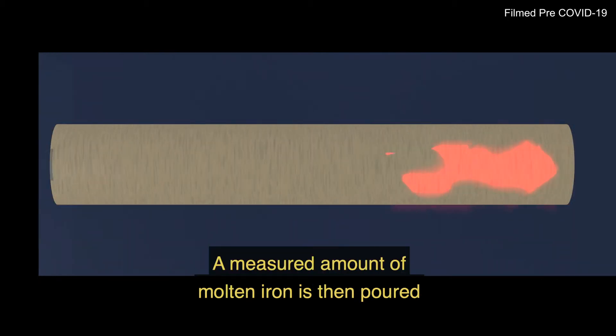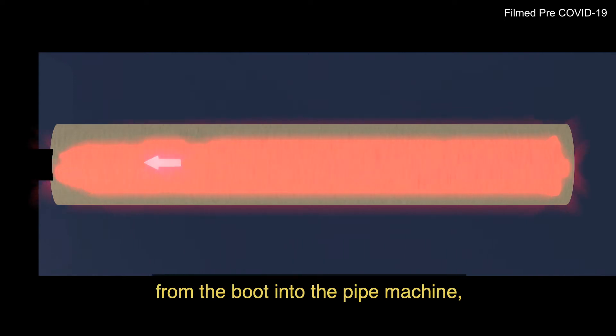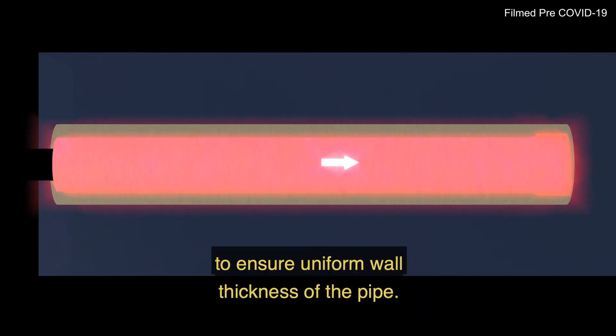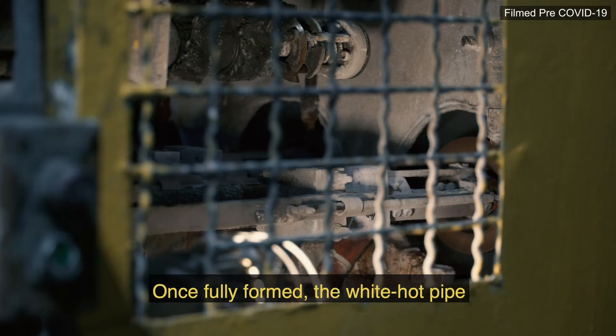A measured amount of molten iron is then poured from the boot into the pipe machine, which distributes the iron evenly to ensure uniform wall thickness of the pipe. Once fully formed,